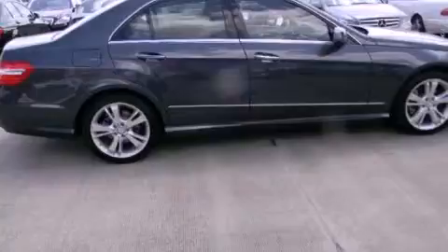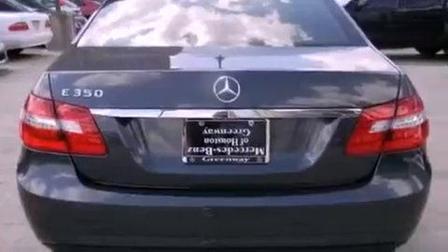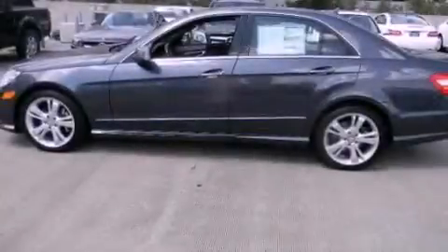Its top features and packages include the Sport Package, a navigation system, a rear-view camera, Keyless Go, a Harman Kardon audio system, 100% commercial-free Sirius satellite radio, and heated seats that can warm you up in seconds, keeping you and your passengers comfortable the whole trip.